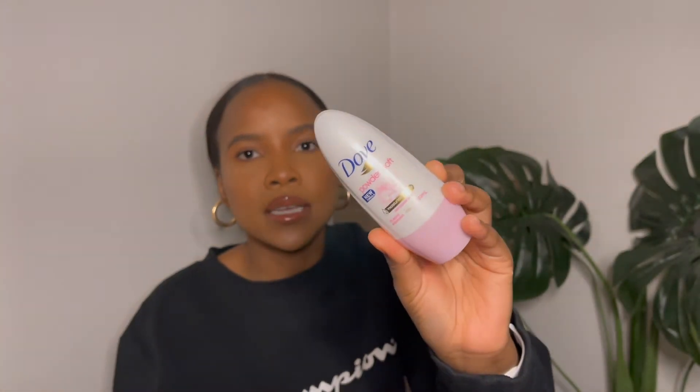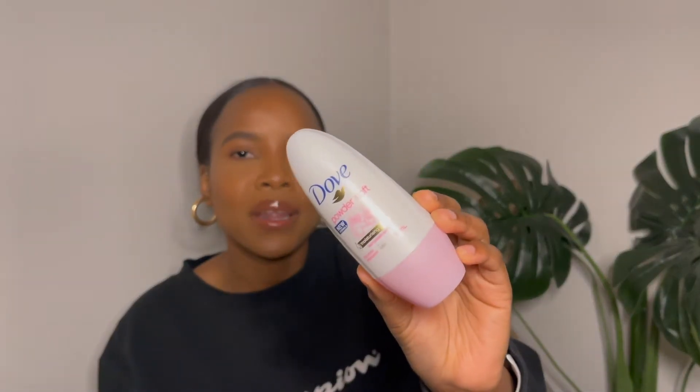This is a roll-on deodorant in the Dove Powder Soft scent. Dove deodorants have amazing scents — they have a pear one and the original blue one. I was drawn to this pink one, and it smells really nice — a floral, feminine scent. This is a very important part of my hygiene routine; I can't leave the house without deodorant.